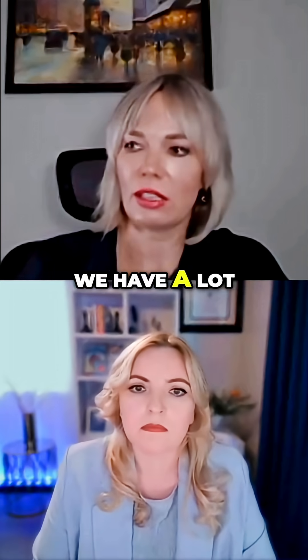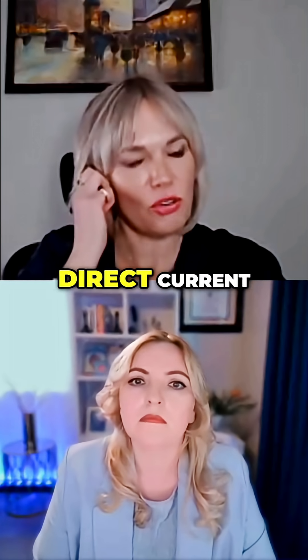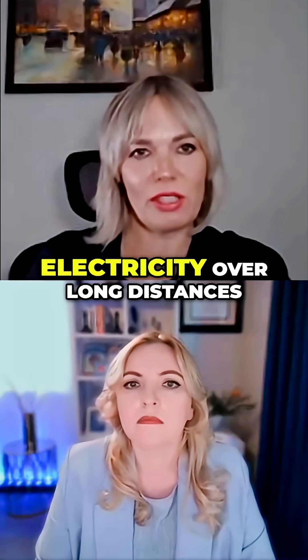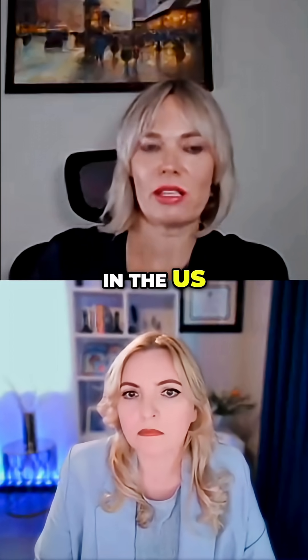We have a lot more advancements of some of these projects we call HVDC, which is High Voltage Direct Current. The current system allows transmitting large volumes of electricity over long distances, and that technology is much more developed in Europe, but not as much in the U.S.